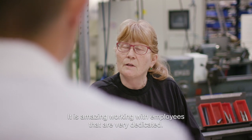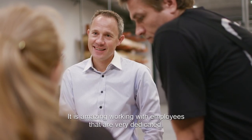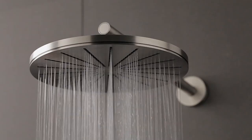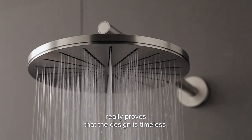It's amazing working with employees who are very dedicated. They are really proud of being part of the process. 50 years of Vola really proves that the design is timeless.